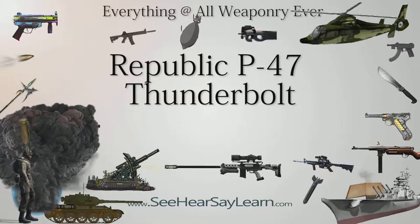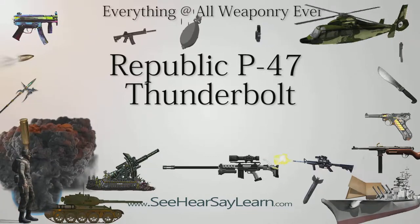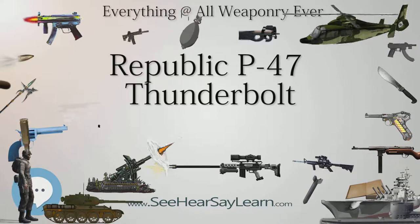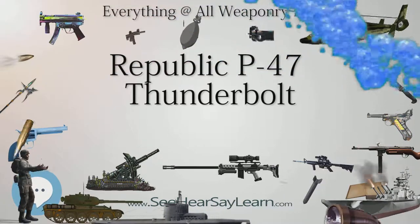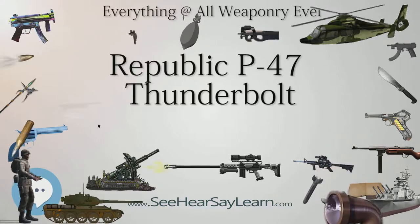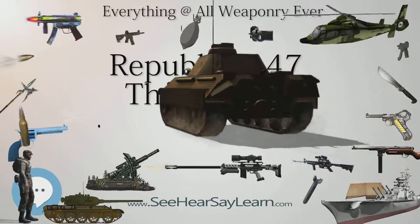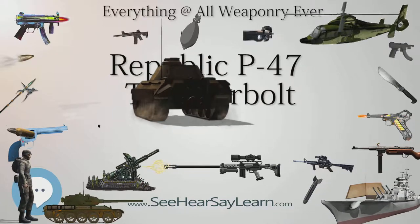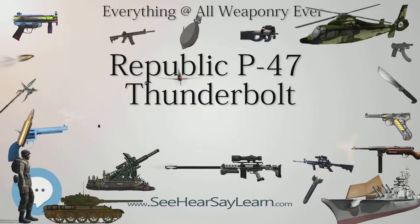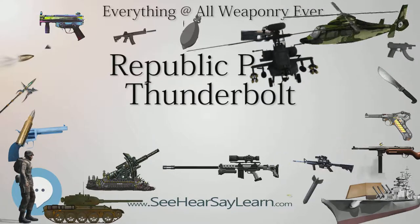A 150 US gallon (568 L) steel drop tank was first used as a belly tank on February 20, 1944, and as an under-wing tank on May 22, 1944. A 215 US gallon (810 L) wide flat steel tank developed by 8th Service Command was first used in February 1945. A 165 US gallon (625 L) drop tank produced by Lockheed could be used either as a fuel tank or as a napalm container. A 110 US gallon (416 L) drop tank, similar in shape to the 75-gallon drop tank but larger, could also be used as a napalm container.